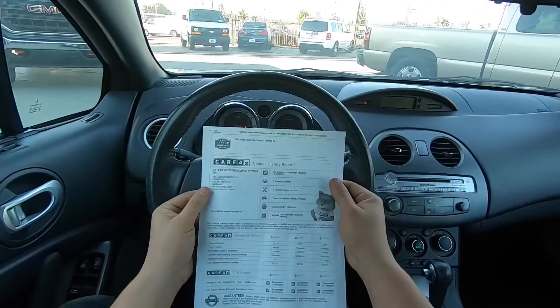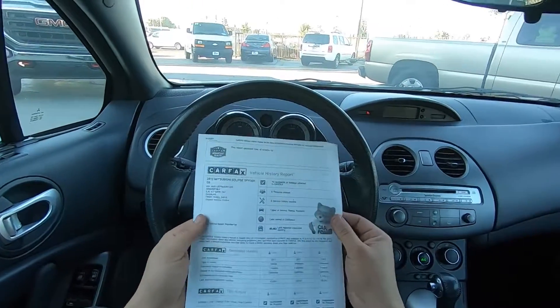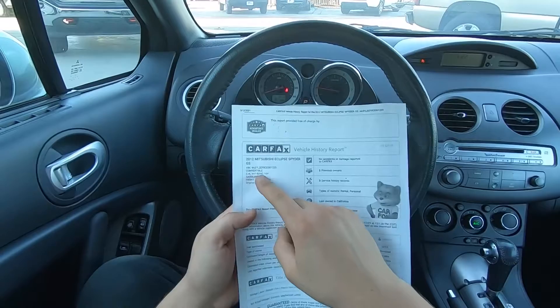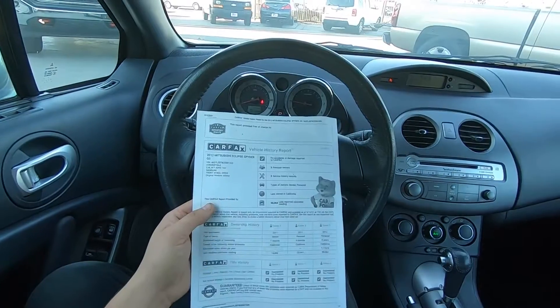Soft top is done. 2012 Mitsubishi Eclipse Spyder — it's the Spyder edition because it is a convertible. It's got a 2.4 MIVEC motor, front wheel drive.